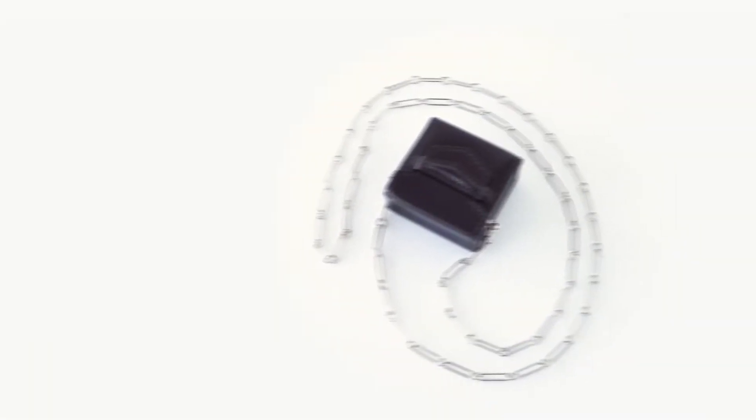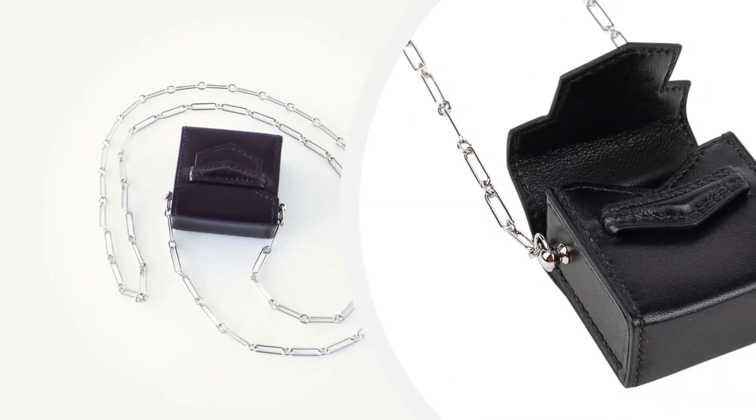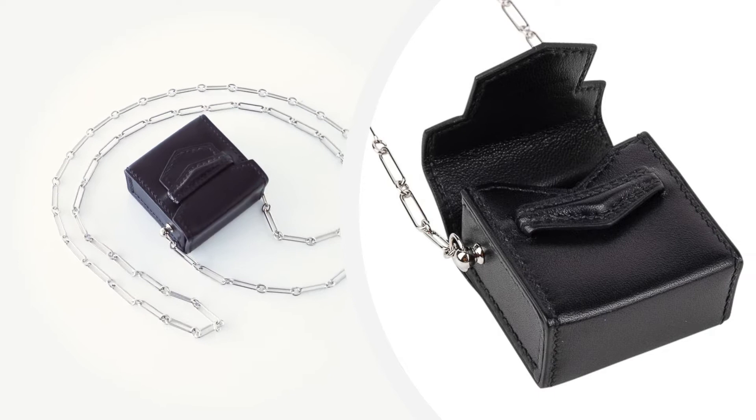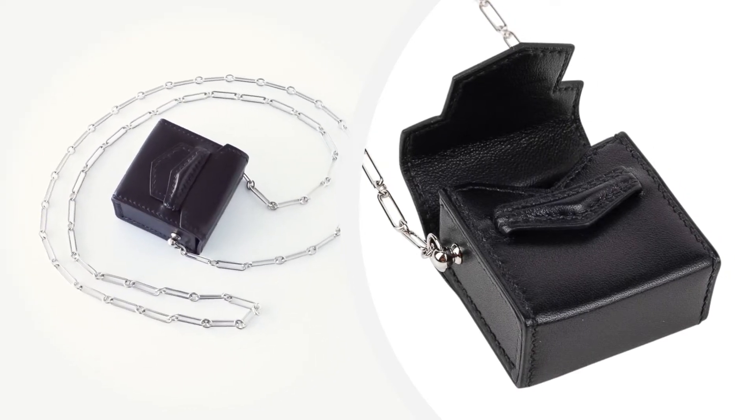Mighty Chic presents the Hermès Micro Sac collection. The 46 millimeter Micro Sac features black Veau Villandry leather. This 1.8 inch micro mini sac features a palladium paper clip chain.